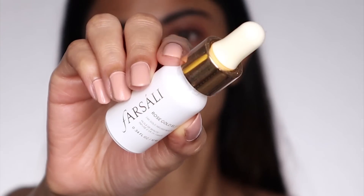Next I'm going to use the Farsali Rose Gold Elixir. I love a beautiful glow to my skin and I just use two drops of it — it just gives a very pretty glow to the face. In case you don't have the Farsali Rose Gold Elixir, you can definitely use the Colorbar Perfect Selfie Primer. I love it; I use it all the time. That's all I'm going to use for prep.